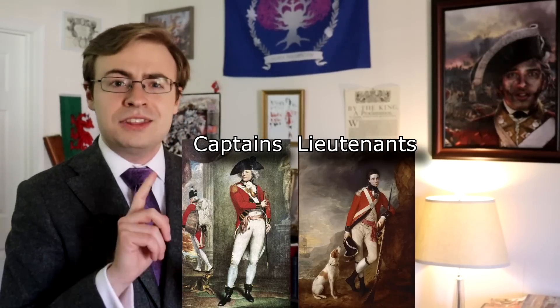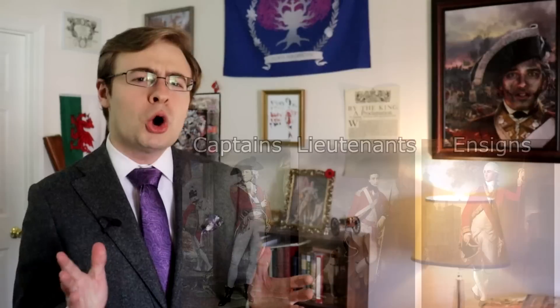In this third part of our series on British military organization during the American War of Independence, we're going to look at the most common officer ranks in the army: the captains, the lieutenants, and the ensigns — all junior officers. I'll go over their responsibilities both on and off the battlefield, and of course some of their key uniform distinctions as well.